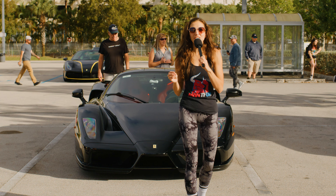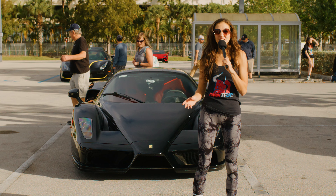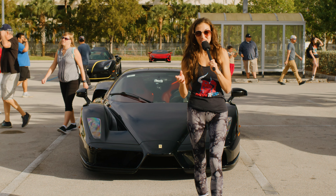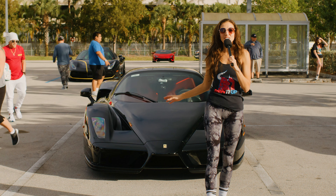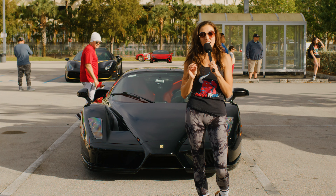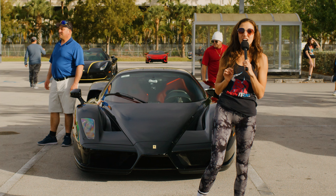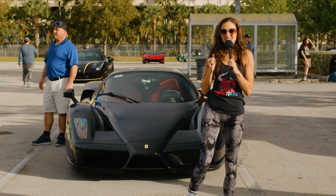Behind me is one of the most iconic cars of all time. This is the Ferrari Enzo, named after the company's namesake, Enzo Ferrari, of course. What makes this car extra special is this is a one-of-ten car — one of ten cars ever produced in black. This car came from the factory painted in black, and it's one of less than five with the black and red interior. Come check it out.